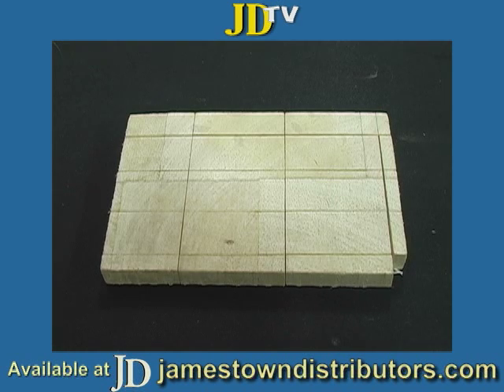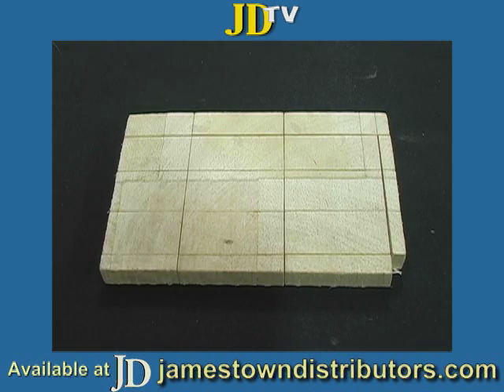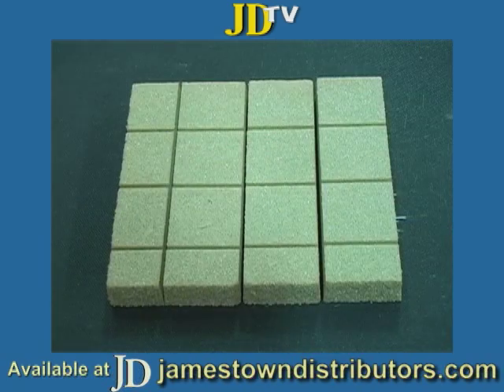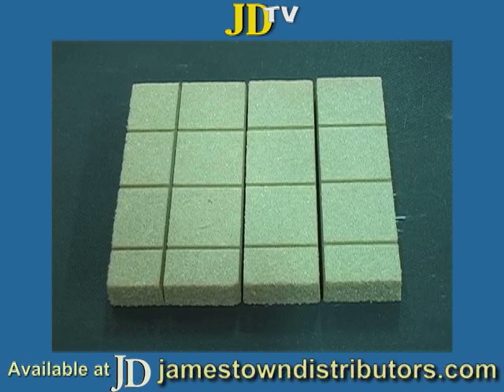So you end up with end grain with a product that has a very consistent density over like a two foot by four foot space. This is Divinacel H-80. That is a very well-known brand name in the marine world and also in transportation, automotive, and wind blades. Divinacel is a name that's been around for decades, and H-80 is by far the most common product that is made.